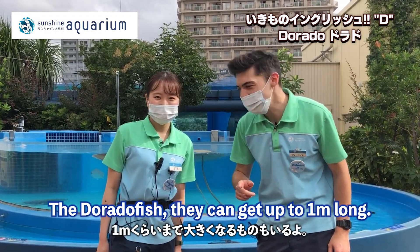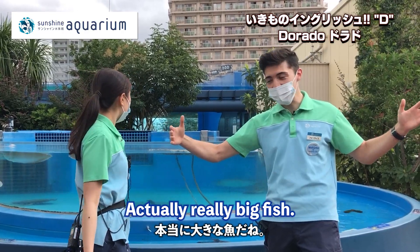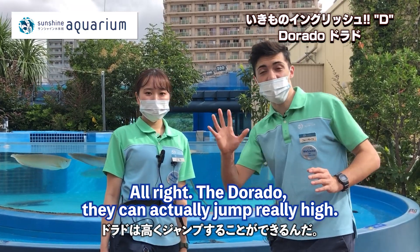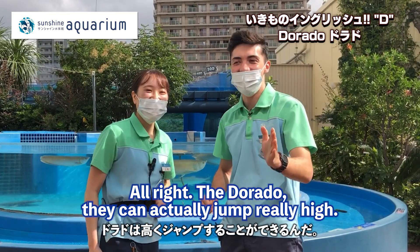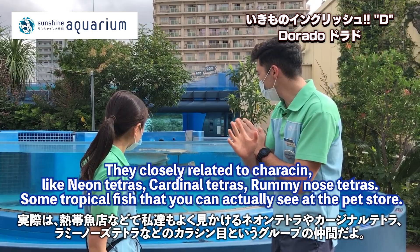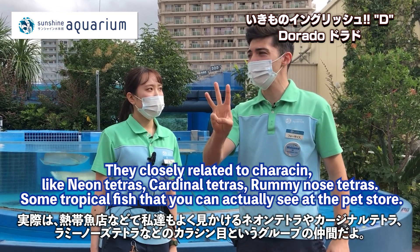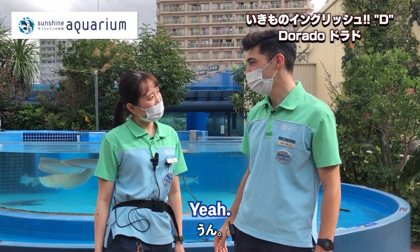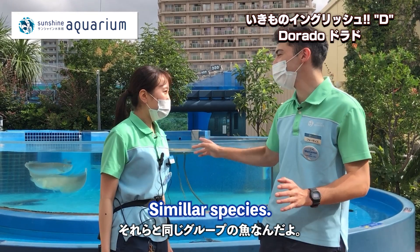How big do they get? The Dorado can get up to 1 meter long — they're actually really big fish. They can also jump really high. They kind of look like salmon, but they're not related to salmon. They're closely related to the Characin family — like Neon Tetras, Cardinal Tetras, and Rummy Nose Tetras — tropical fish you can see at the pet store. They're actually closely related despite the huge size difference.